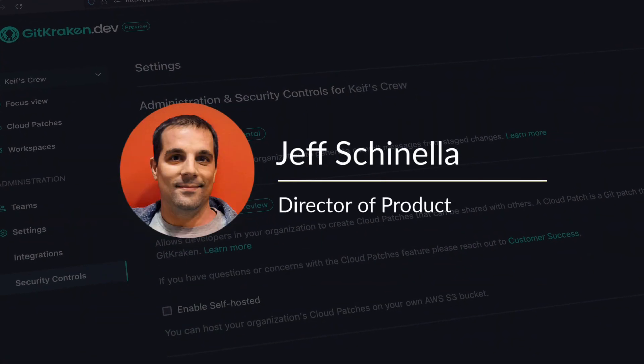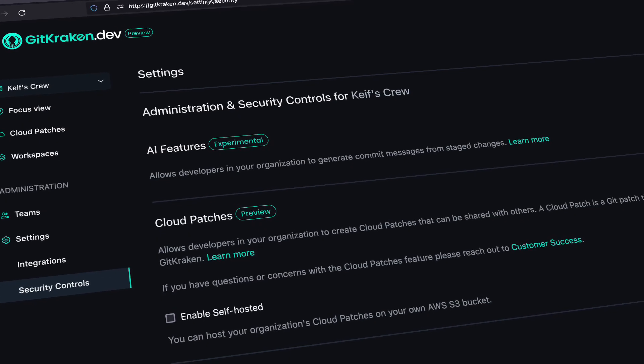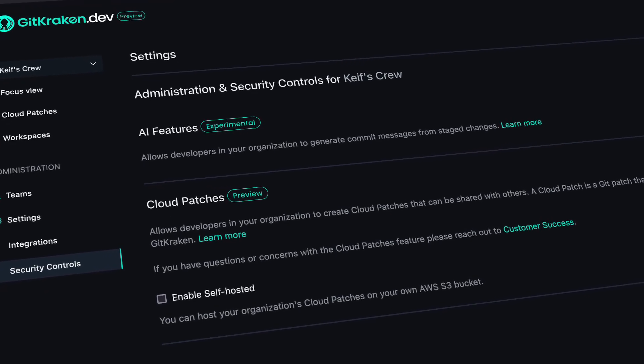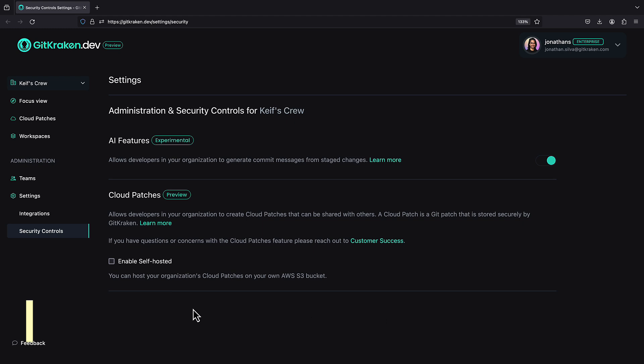Let's pivot to something every developer values: security and control over their information. To tell us more, let's hear from Jeff Cinella, our director of product. We've been hearing a lot from customers who are unable to use our cloud patch features or AI features because of some compliance rules or systems. We've geared some of these things to help enable teams to use our features while meeting the compliance and security standards they're concerned about. So as Jeff mentioned, self-hosted cloud patch storage in 9.12 allows you to safeguard your data like never before. Org admins can now navigate to gitkraken.dev/settings/security to set up a self-managed environment for your cloud patches.